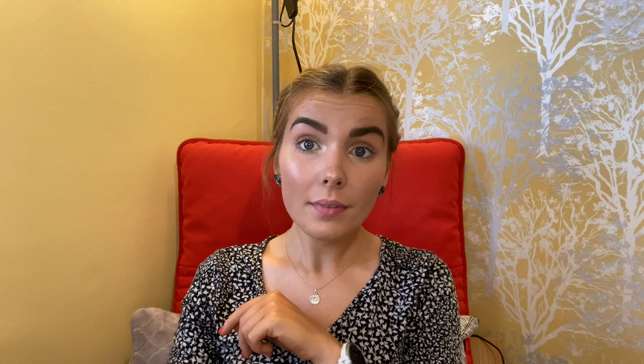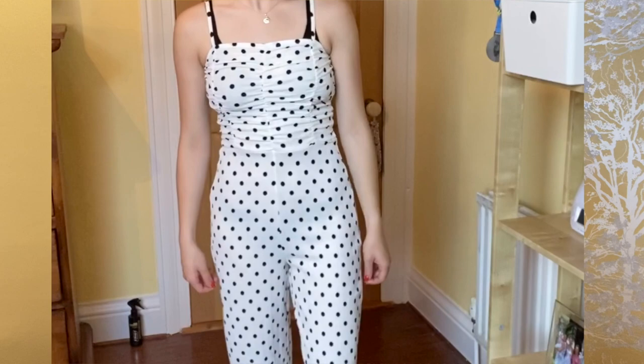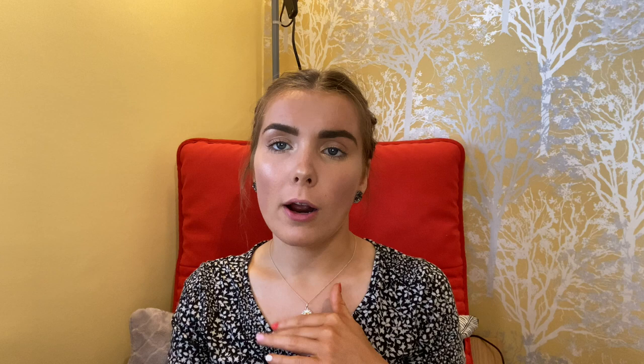This next item is this Bershka ruched front strappy jumpsuit in white polka dot. I'm wearing a black bra underneath, it's a little bit see-through. I got this in an extra small and it was £17.99 reduced to £12.55. I think this is so cute - the ruching is so cute at the front. I'll try it on with white or cream underwear and if you can still see it then it has to go. But I think the ruching is really complimentary, it's super comfortable and I can wear it with black Vans, white trainers, or heels.